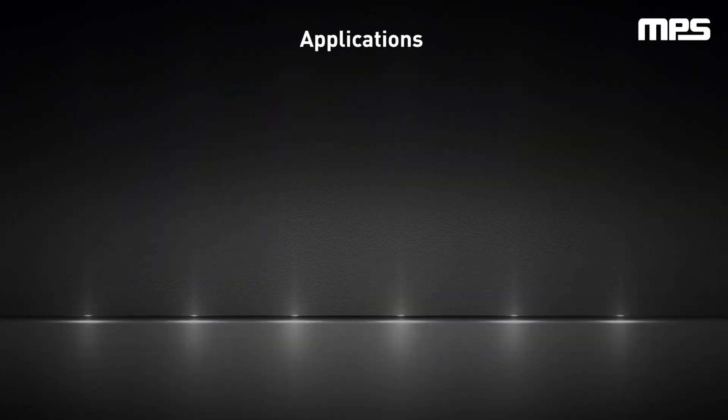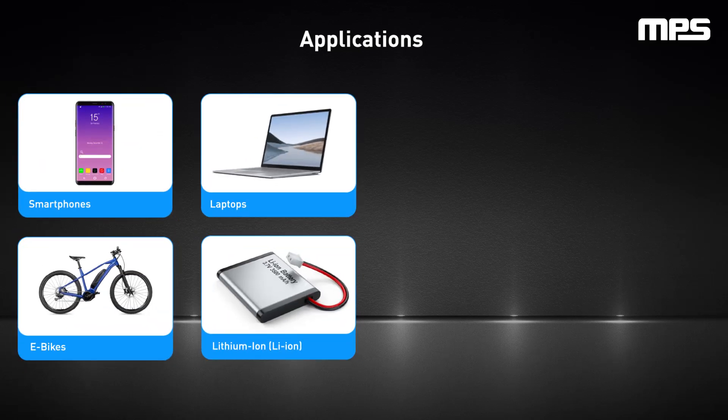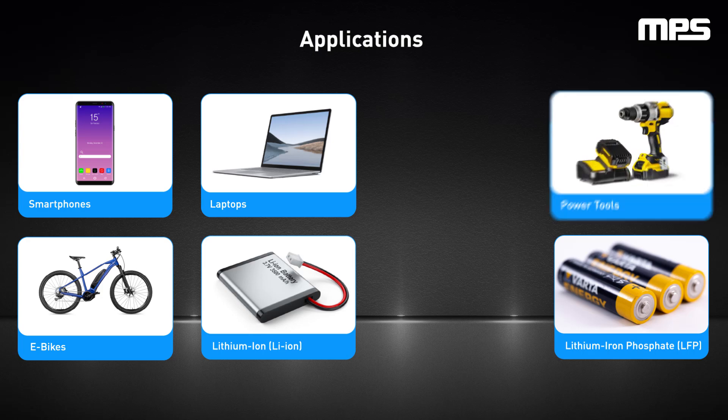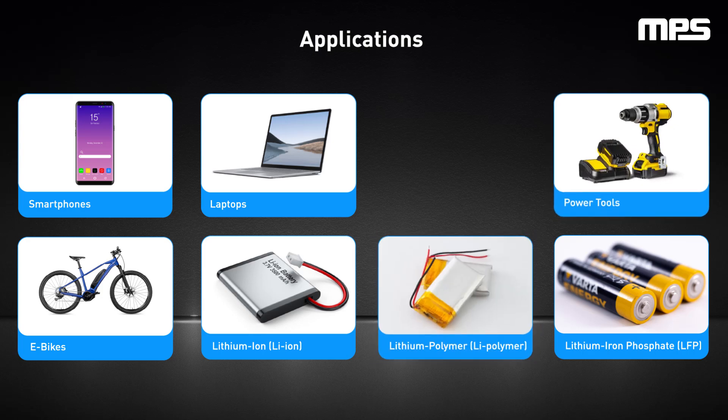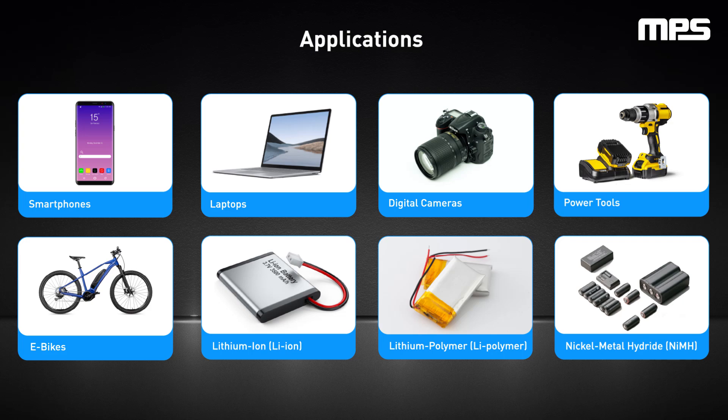Each battery type has specific characteristics and applications. Lithium ion batteries are used in laptops, e-bikes, and smartphones. LFP batteries are used in some power tools. Lithium polymer are often found in portable electronics, and NiMH batteries are typically used in digital cameras and power tools.